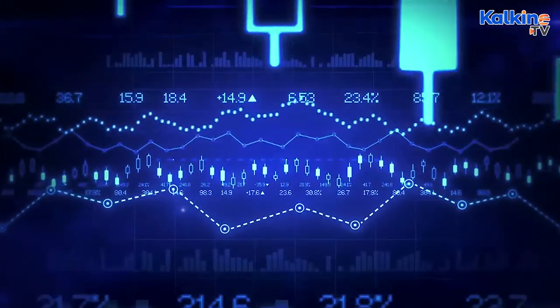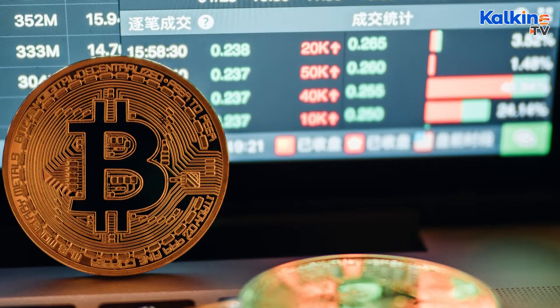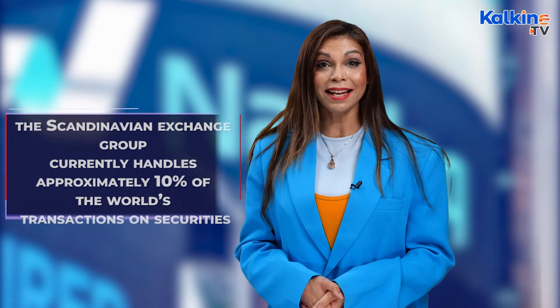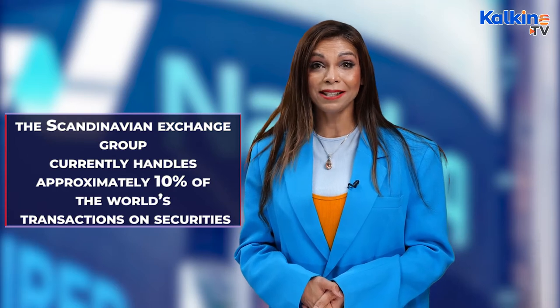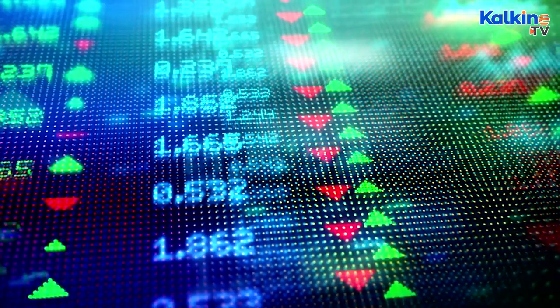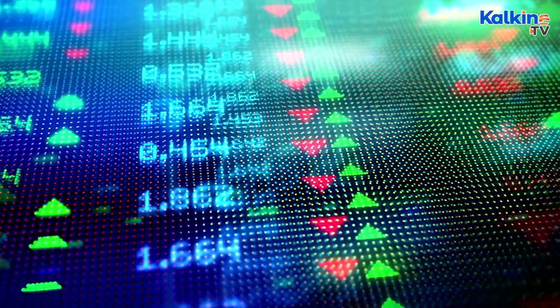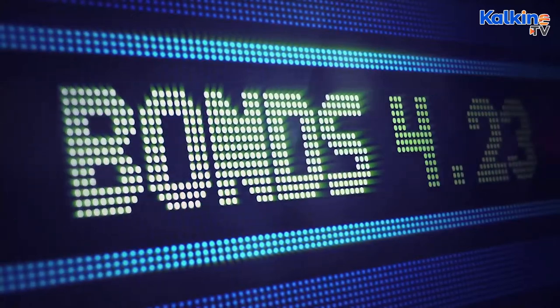As well as stocks, the NASDAQ also lists some of the world's most popular cryptocurrencies. In 2007, the NASDAQ officially partnered with OMX, the Scandinavian exchange group. It currently handles approximately 10% of the world's transactions on securities, and the speedy evolution in technology has made NASDAQ's electronic trading the gold standard for markets worldwide.